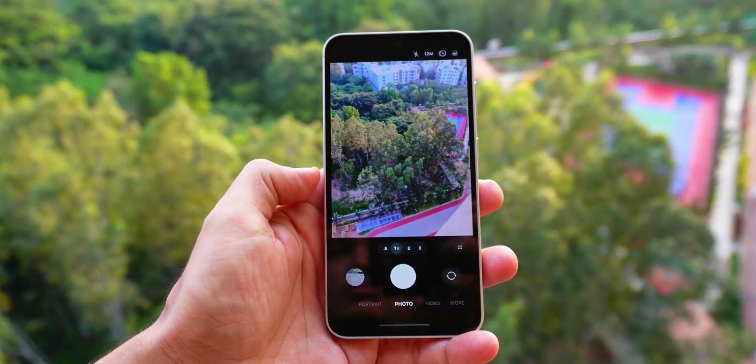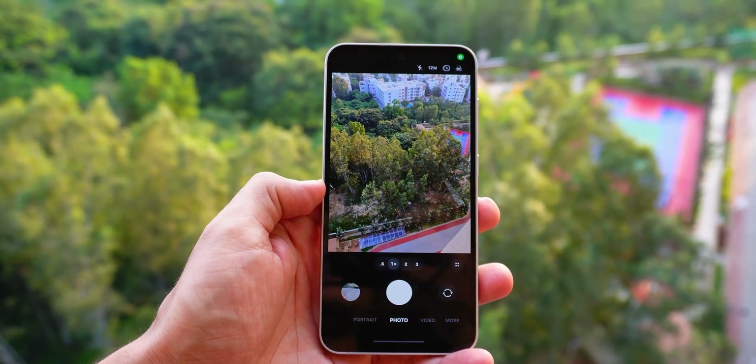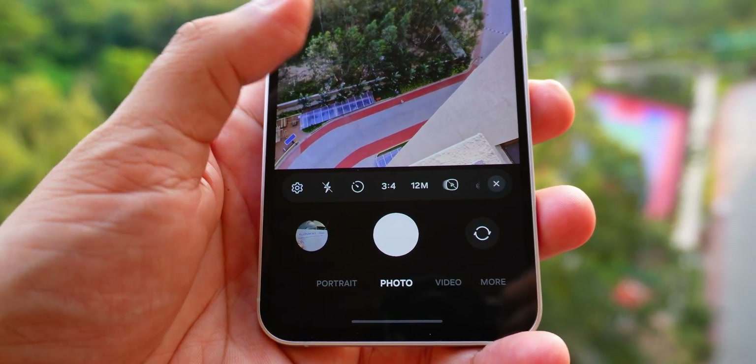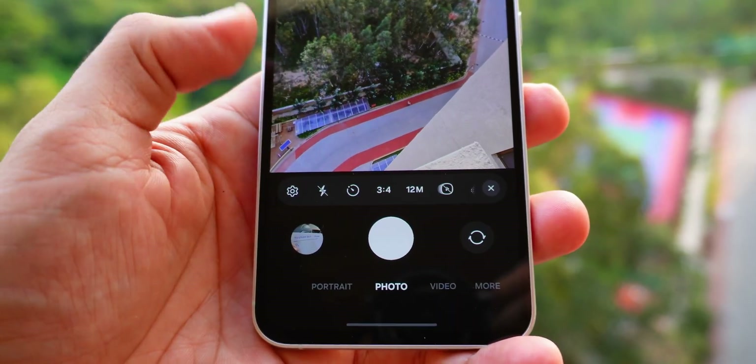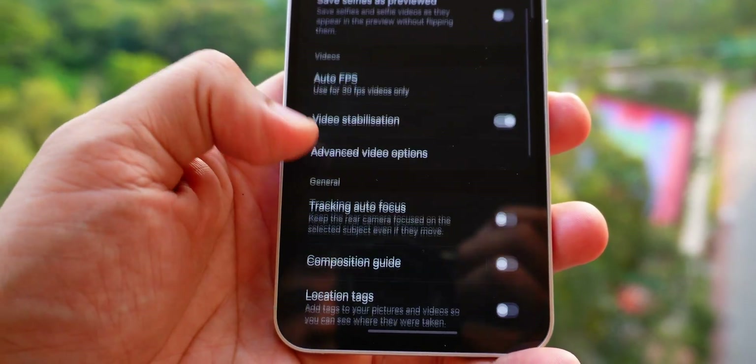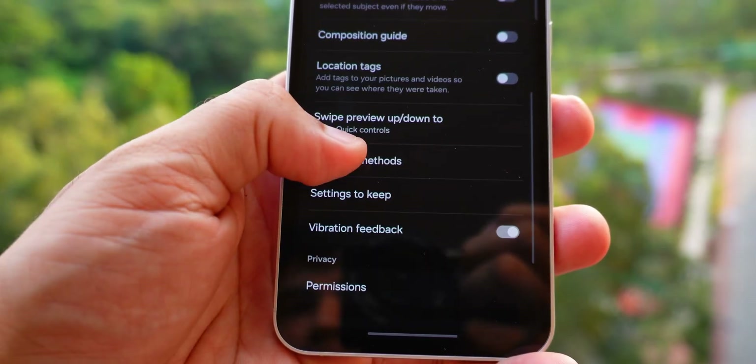In the camera app, a new camera control setting has been added. You can now access quick controls even faster by swiping up or down anywhere in the preview area. In camera settings, you just need to change the swipe up/down option to open quick controls.